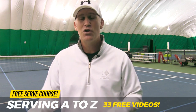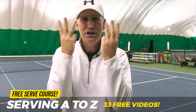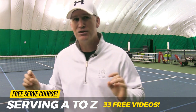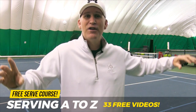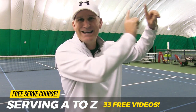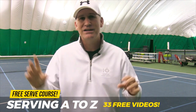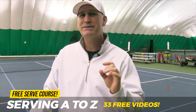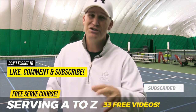If you want to play better tennis and serve better, I've got a free serve course — not just one free video, but 33 free videos covering serving A to Z. If you've got trouble with your toss, want to learn slice or kick, get more power, or your rhythm and flow is off, get the course now — it's up in the cards section and down in the description. Sign up, get your username and password, and you're off to the races. Subscribe and hit the notification bell so you don't miss a thing.